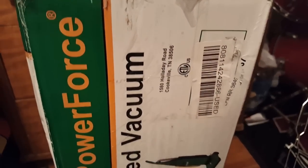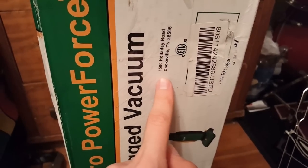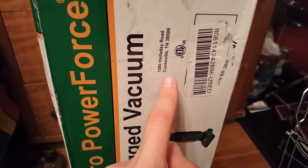We have a serial number. I believe this is where it was built — 1580 Holiday Road, Cookville, Tennessee. Pro Power Force commercial bagged vacuum.